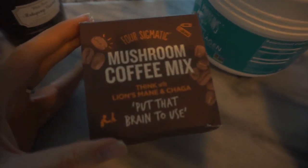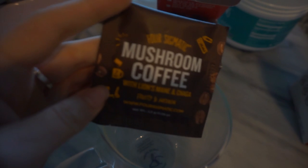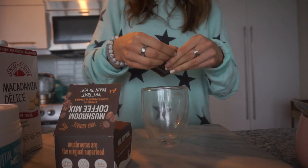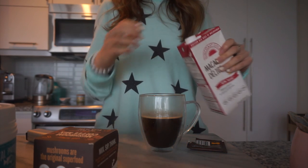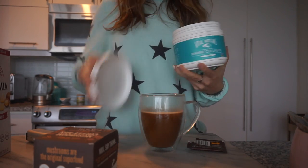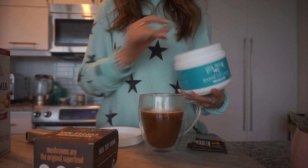I'm about to make some coffee using this Four Sigmatic blend with lion's mane and chaga, because I'm studying and lion's mane is really good for brain power and memory. They come in little packets. Normally I'd use my Breville espresso maker, but I'm going with this today. I add a splash of macadamia milk because I prefer it with a little milk, and then I've been adding collagen — I'm doing one scoop today.